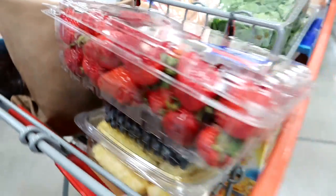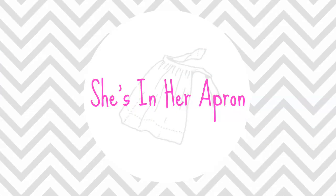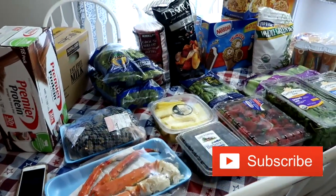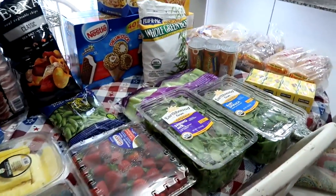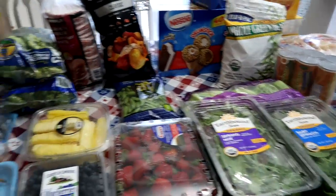We're going to one of my favorite places ever, Costco. Hello friends, welcome to a summer Costco haul. This is basically for a cookout slash barbecue. Let me show you what I've gotten.